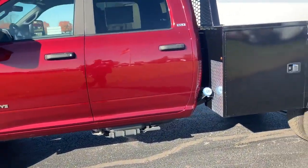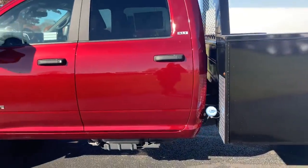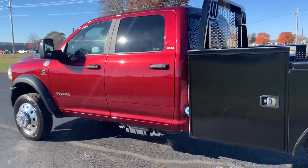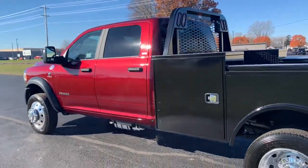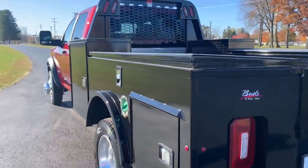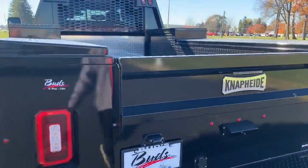On the rear we have a 9-foot Knapheide flatbed, complete with gooseneck and bumper hitch. Stop by Bud's Chrysler in Salina, Ohio and check out this fine service truck — great for hauling horse trailers and campers, anything you want to pull.